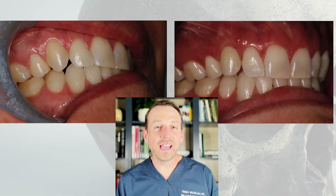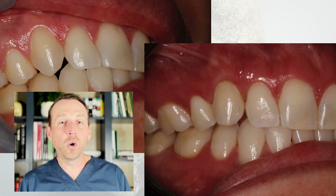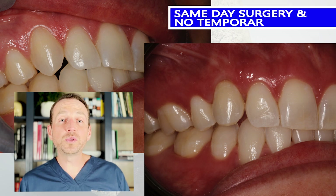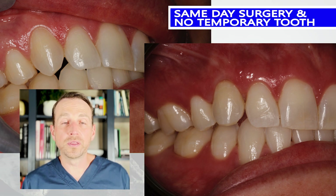One of these canines is a natural tooth and the other one is an implant. You'd be very hard-pressed to determine which is which — they both look identical. Not only are they indiscernible, but this was done on the same day. This patient came in with her canine, left with an implant-supported canine, and never had to go without a temporary tooth. Let's discuss this case from start to finish.